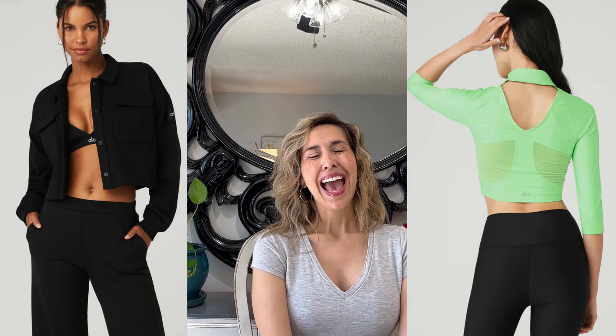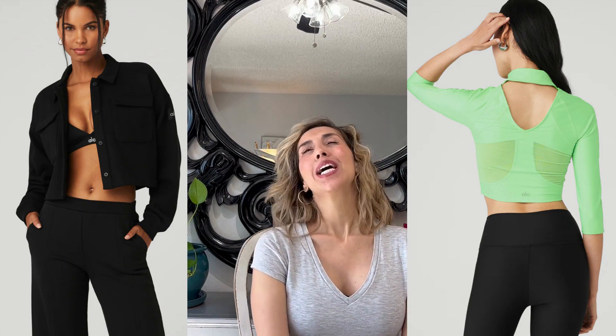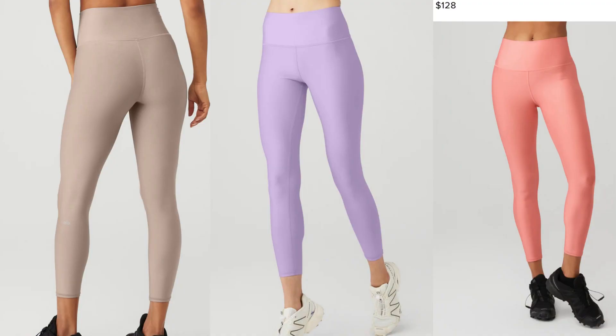I really love that Alo offers diversity. It is a bit more expensive — Lululemon is already pricey in my opinion, and Alo is a little bit more. For leggings, tops, and sports bras, it is a bit more expensive, but we're talking ten to thirty or forty dollars difference in pricing for these basic items.